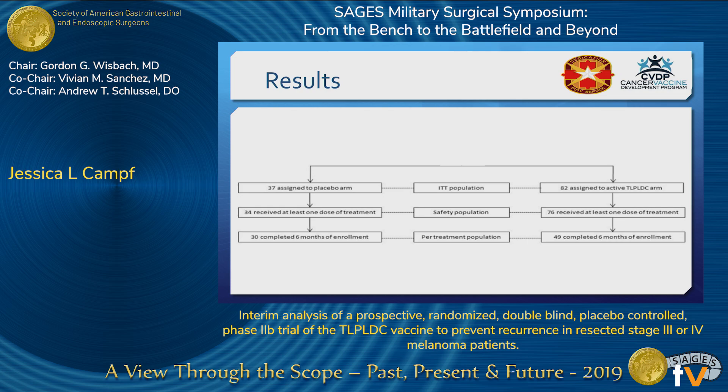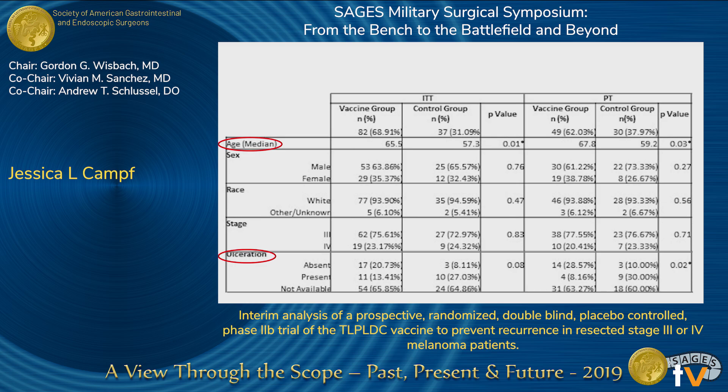When broken down into a per-treatment analysis of patients that completed six months of therapy, the per-treatment group included 49 vaccine subjects and 30 control subjects. In regards to demographics, the only significant difference was seen in age, which was higher in the vaccine group. In the per-treatment analysis, there were also more patients with ulceration in the control group. However, the ulceration status of either group was unknown at approximately 60%.